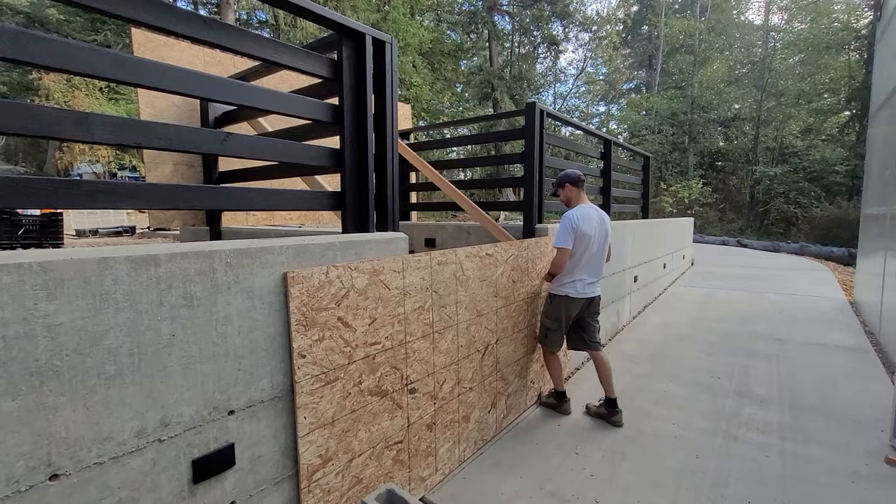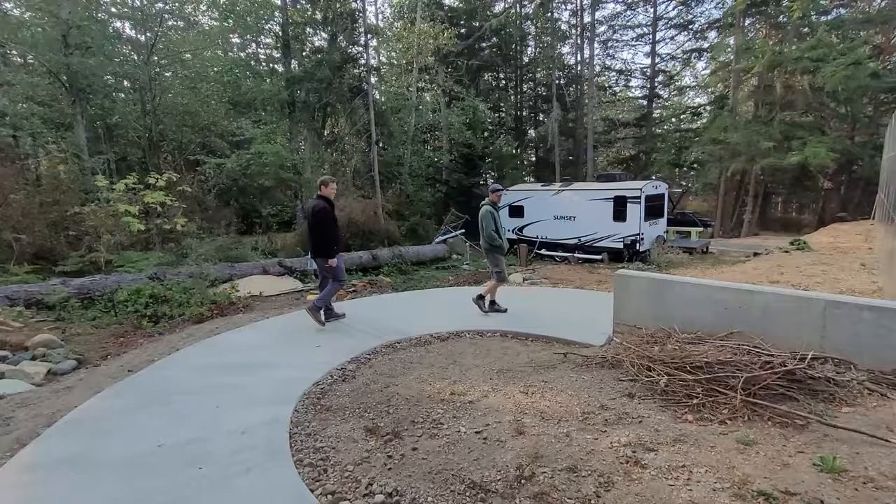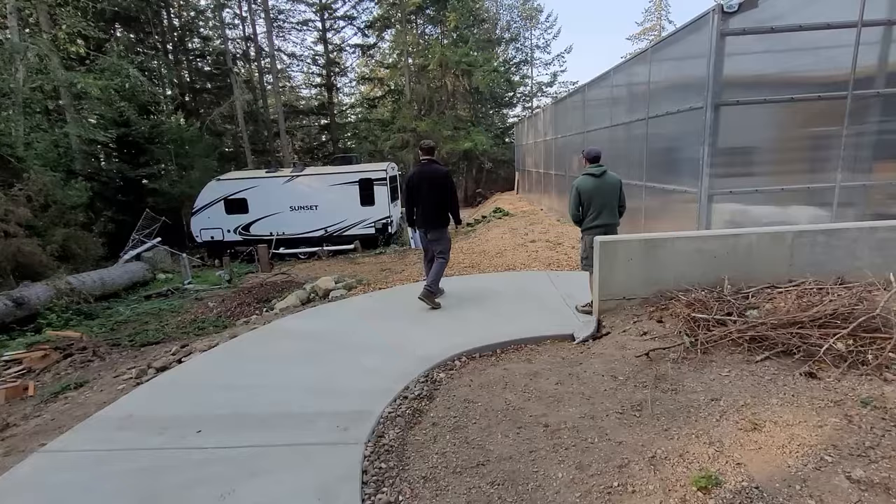Once again, I didn't film the actual inspection. Since the stairs are blocked off, the ramp is the primary access, so this time the inspector actually pulled out his level to check it was within the permitted slope. It's half the allowed slope, which is apparent from just walking it.